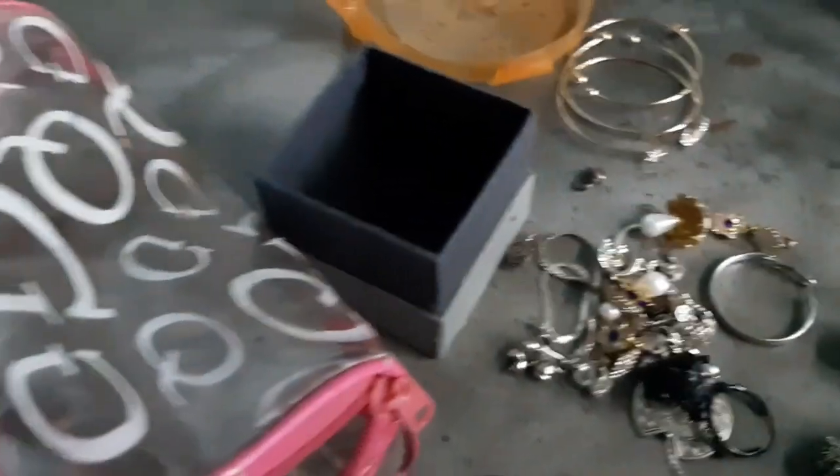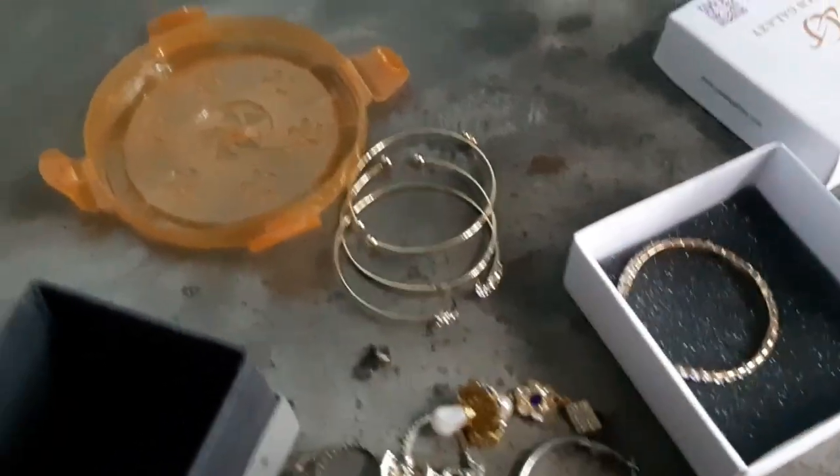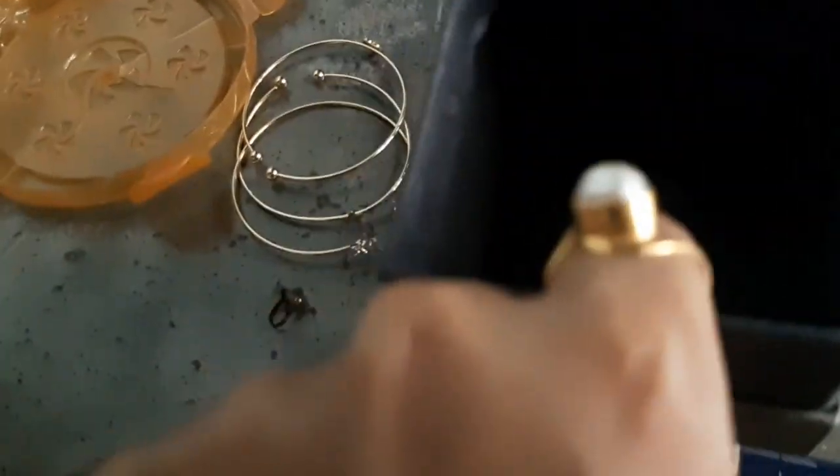I was also thinking about what to do with my jewelry. I figured out that I would keep it in two boxes — this box and this box.